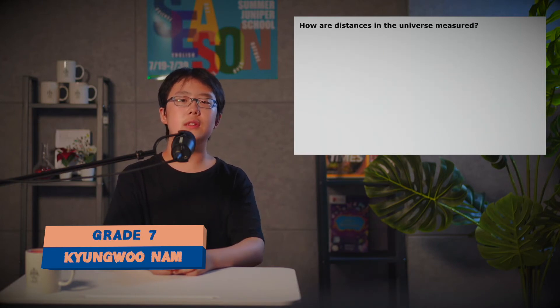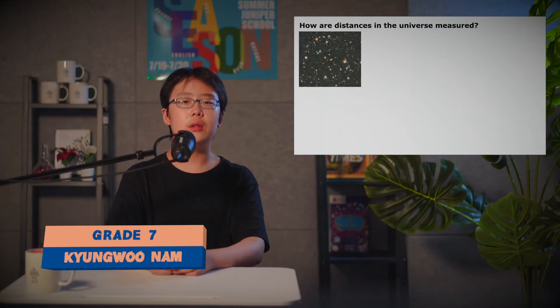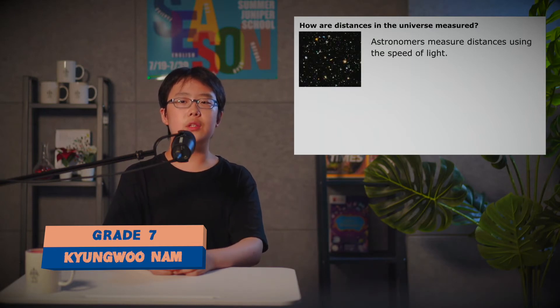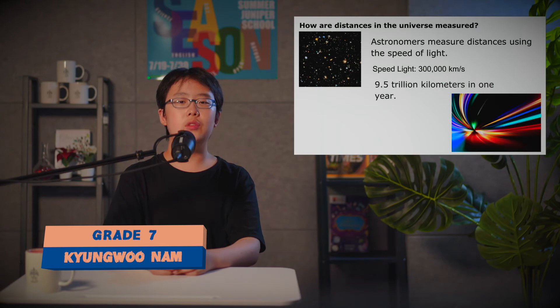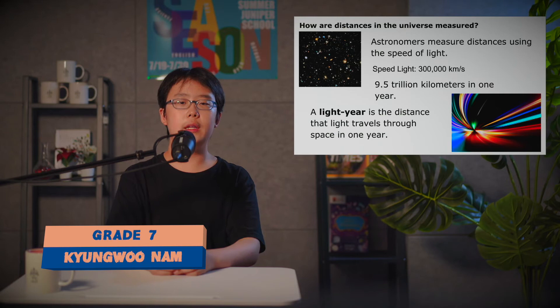How are different distances in the universe measured? Astronomers measure distances using the speed of light. The speed of light is about 300,000 kilometers per second, and light can travel 9.5 trillion kilometers in one year. A light year is the distance that light travels through space in one year.